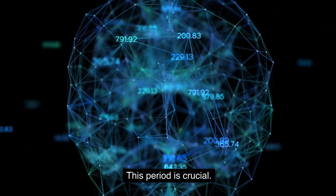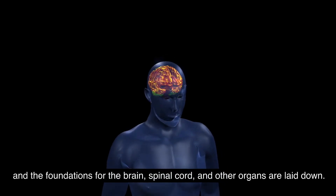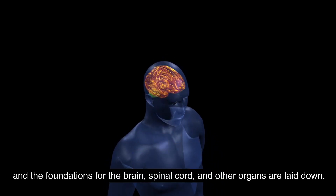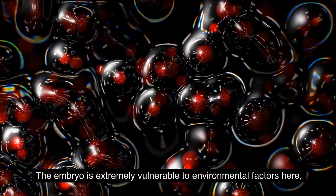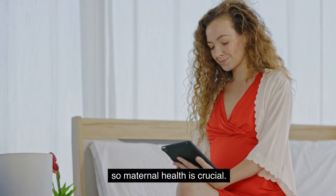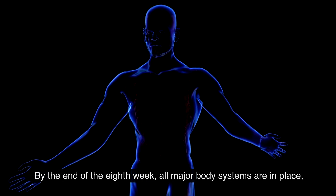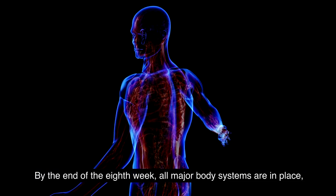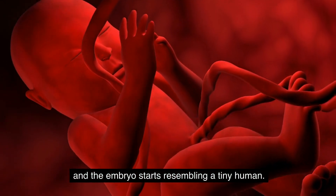Weeks 5 to 8 — embryonic development and formation of vital organs. This period is crucial: the heart begins to beat and the foundation for the brain, spinal cord, and other organs are laid down. The embryo is extremely vulnerable to environmental factors here, so maternal health is crucial. By the end of the 8th week, all major body systems are in place and the embryo starts resembling a tiny human.